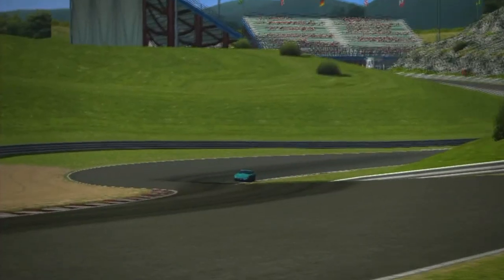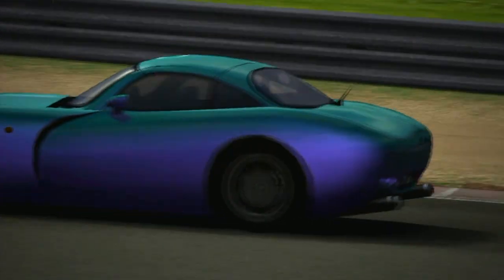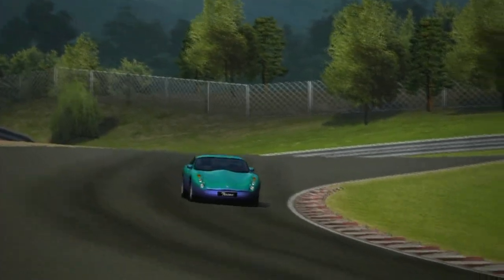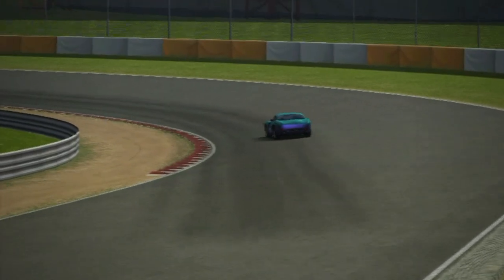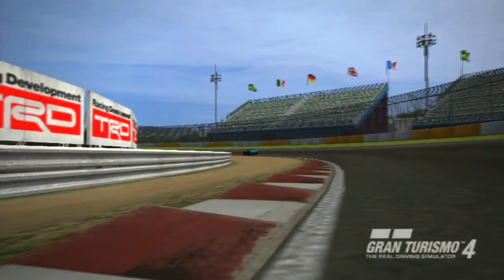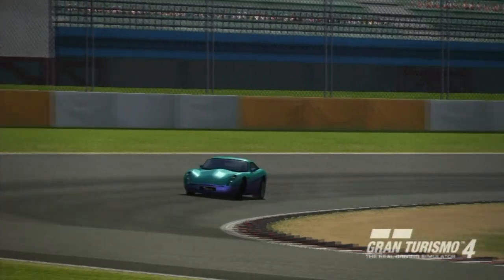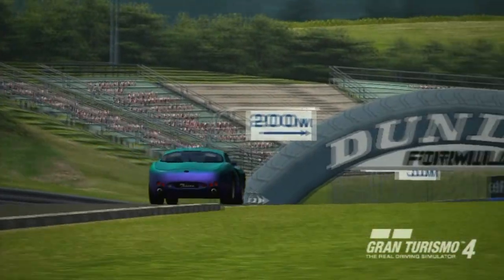Its eye-catching exterior, highlighted by a walled face, makes the car look big, but in fact the car possessed modest dimensions. It had an overall length, width, and height of 166.7 inches, 71.2 inches, and 47.2 inches respectively. The wheelbase stretches to 92.9 inches.